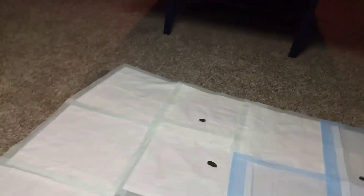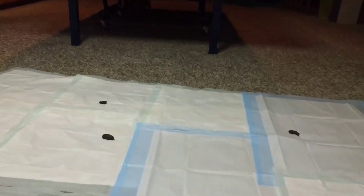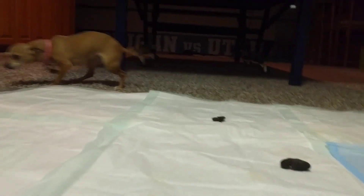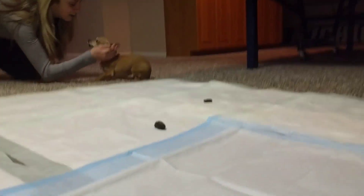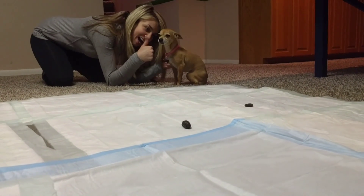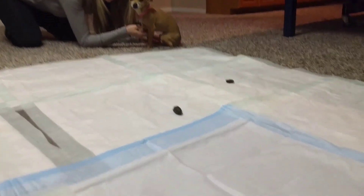Yay! Good girl! Good poopy inside! Look, you did good! Good girl! Oh Nacho, you're the best chihuahua in the world. Whatever! Good job! Good girl Nacho!